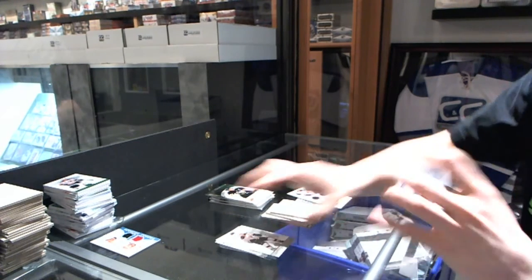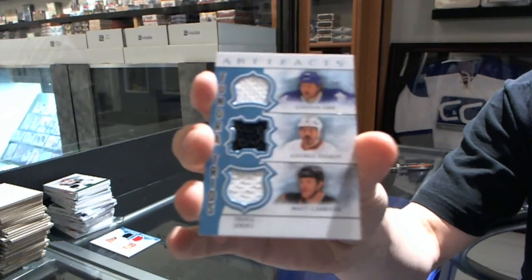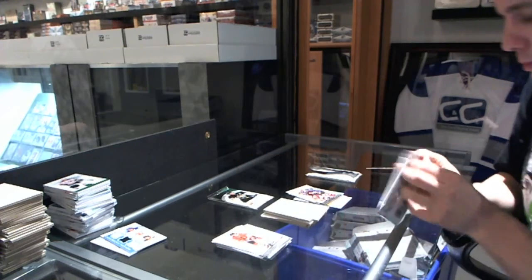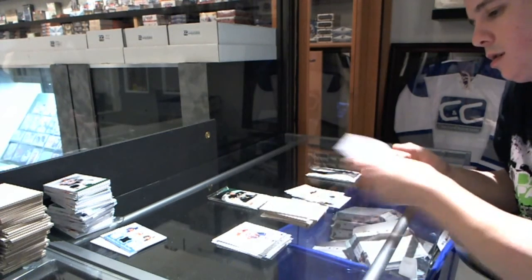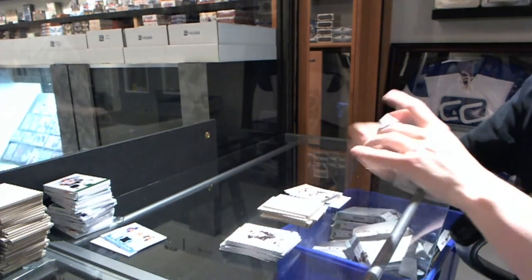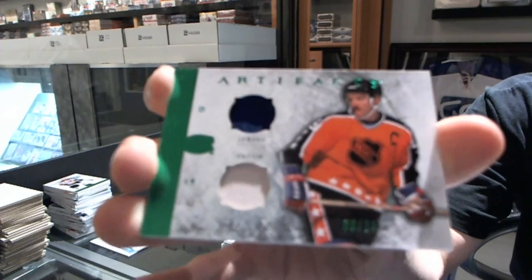We've got a Tundra Trios, which will be randomed between the Leafs, Ducks, and Senators — Colton Orr, George Parros, and Matt Carkner. We've got a goalie insert to $9.99 for the Colorado Avalanche, Patrick Roy. Goalie insert to $9.99 for the LA Kings, Jonathan Quick. And we finish with a patch — a Horizontal Jersey and Patch, number to 24, for the Montreal Canadiens, Larry Robinson. Serial numbers, multi-randoms coming up.